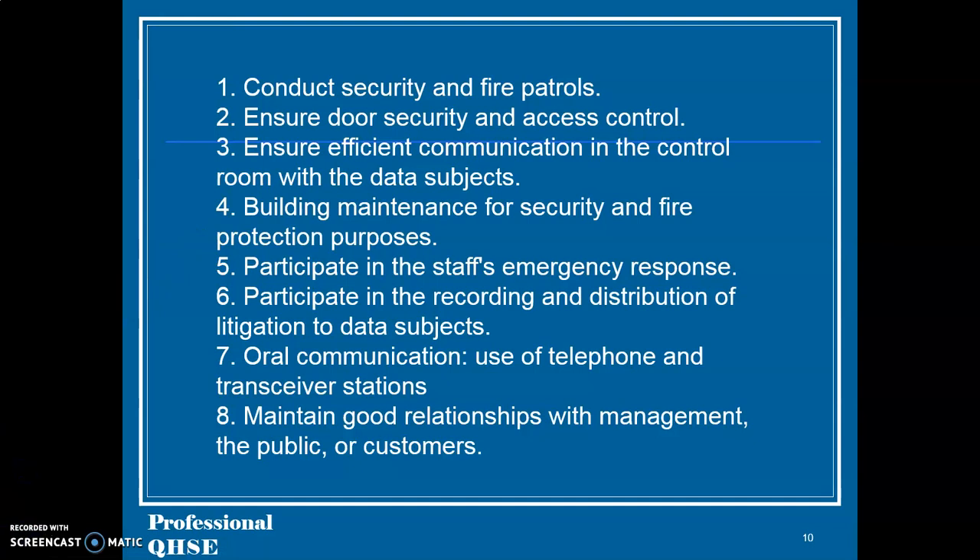Qualification criteria for security guards: 21. Conduct security and fire patrols. 22. Ensure door security and access control. 23. Ensure efficient communication in the control room with the data subjects. 24. Building maintenance for security and fire protection purposes. 25. Participate in the staff's emergency response. 26. Participate in the recording and distribution of litigation to data subjects.